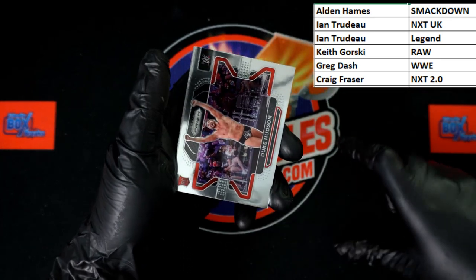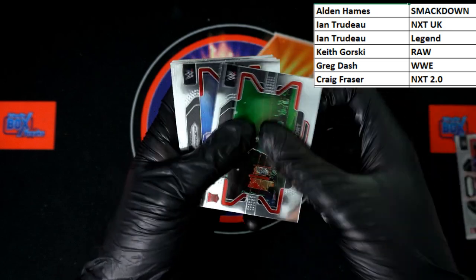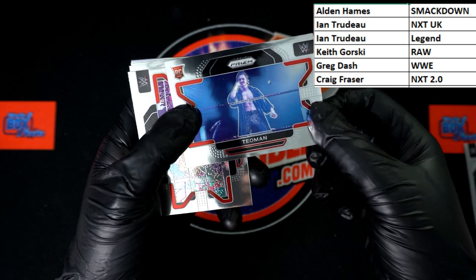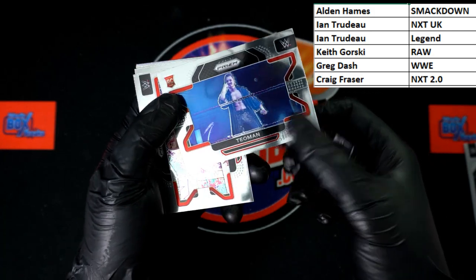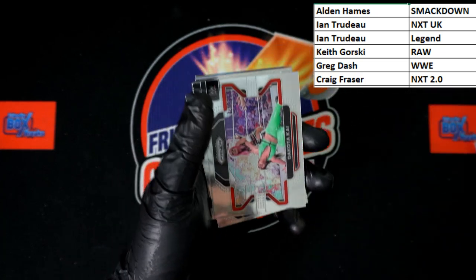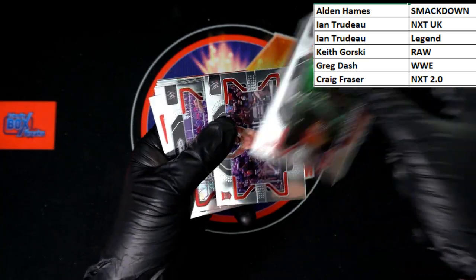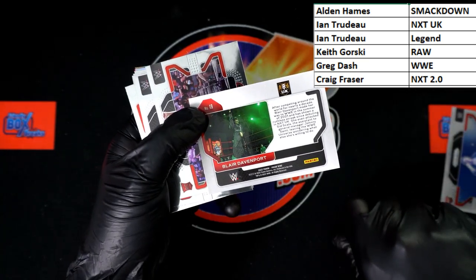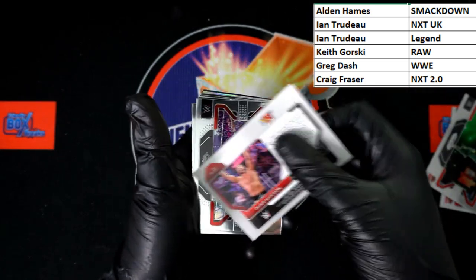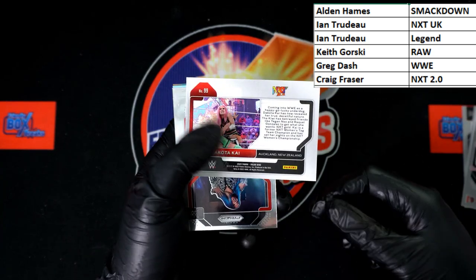Starting off: Duke Hudson rookie, behind that Blair Davenport rookie. Human rookie — that one's got a weird line through it, but that's the rope, just looks weird the way they did the foil on that. Dakota Kai — NXT UK: Blair Davenport also NXT UK, both going to ENT. Duke is NXT 2.0, going to Craig F. Dakota Kai also NXT 2.0, going to Craig F.